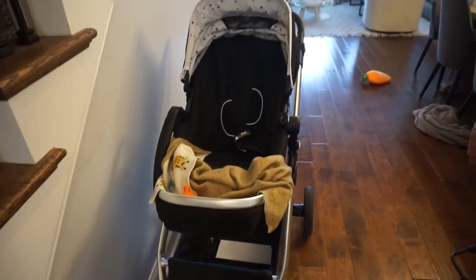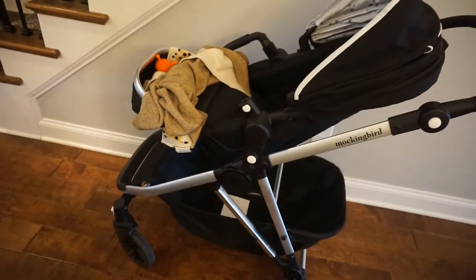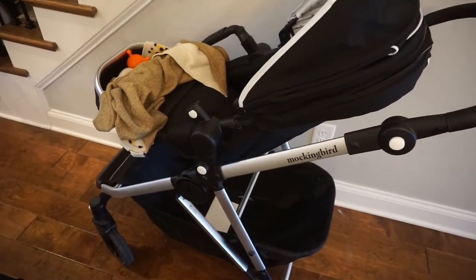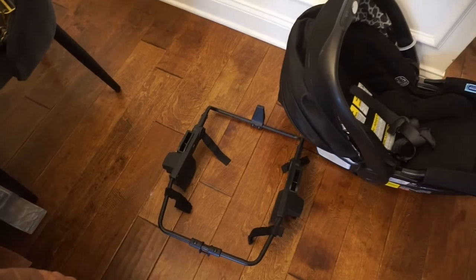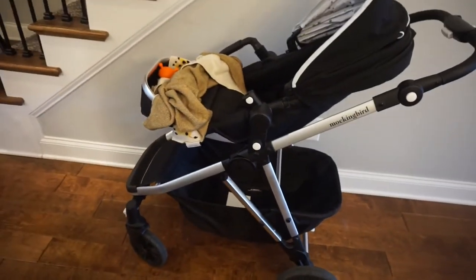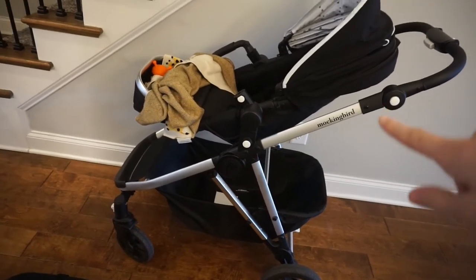Lastly, our stroller — the Mockingbird stroller. We got it so that when we have a second kid we can attach two seats. What's really great is that you can also attach your car seat using their car seat adapters from the website. We have a Graco Snug Fit car seat and you just take the stroller seat off, put the adapter on, and the car seat snaps right in. I highly recommend the Mockingbird — it's a really good dupe for the UPPAbaby. This was around $500 versus the UPPAbaby's $1,000, so huge savings.